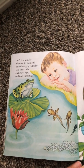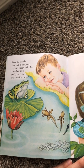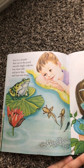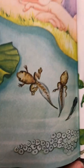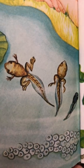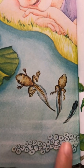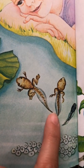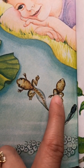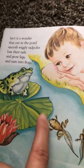Isn't it a wonder that out in the pond smooth, wiggly tadpoles lose their tails and grow legs and turn into frogs? These are just like the tadpoles we had in our classrooms. They started as these little eggs and they became tadpoles. Look, this one's starting to grow his legs, and this one's almost ready to go to land. Just like the frog.